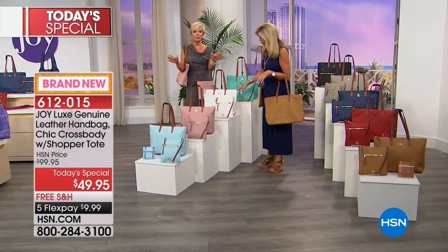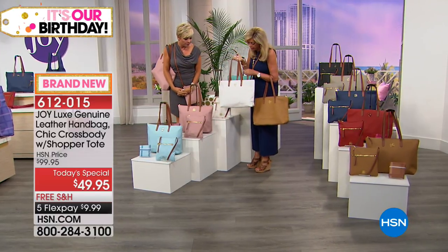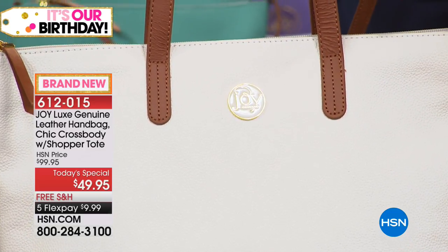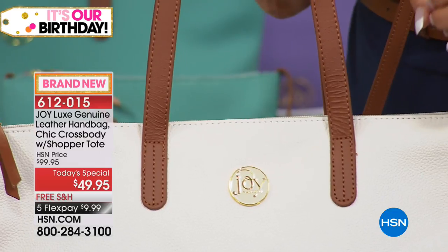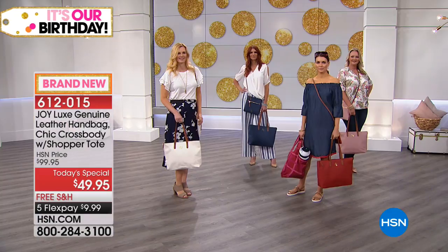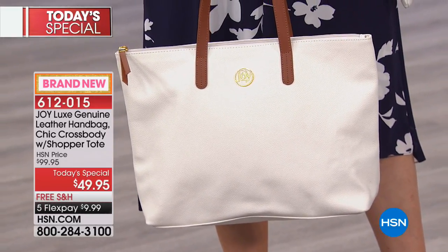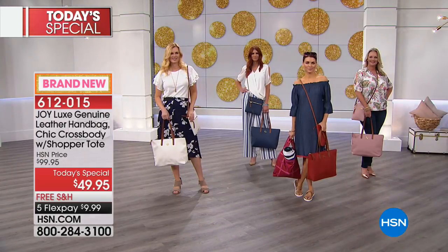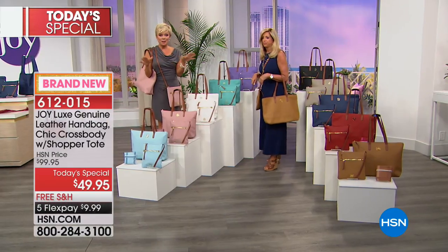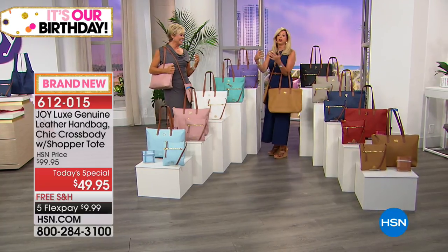Absolutely beautiful — with every outfit, it is always the right choice. It's the perfect size. Some of you might use that bigger handbag for your laptop or computer. You can put a laptop in here. And you do get both bags. $49.95: you get the big handbag and the crossbody, plus the shopper tote, and a year of Redbook delivered to your door. Redbook is an iconic women's magazine for health, beauty tips, home decor, decorating ideas. It is fabulous.